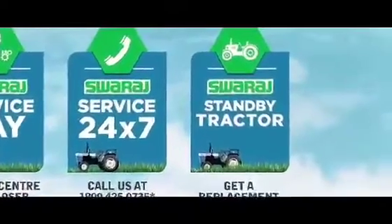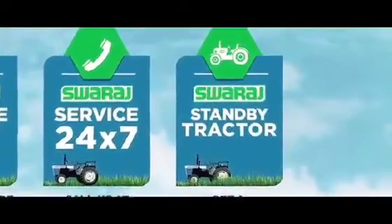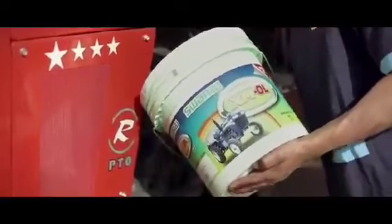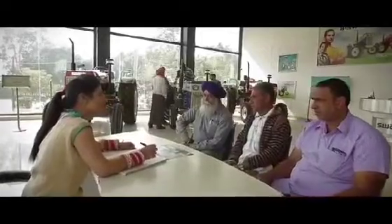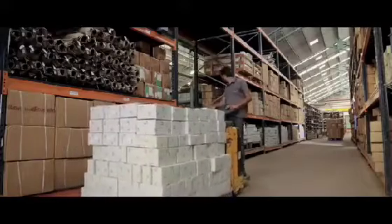If none of this works, we will give you a standby tractor so that your work doesn't stop. We are always ready and eager to serve you. Swaraj's spare parts are easily available everywhere. Swaraj is designed and made for the farmers by the farmers. Most of the employees have a farming background, and hence they are committed to building a product keeping the farmers' requirements on top.